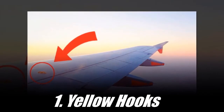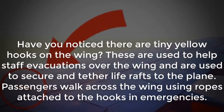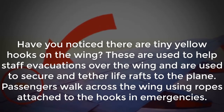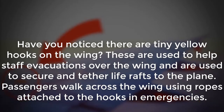Number 1: Yellow Hooks. Have you noticed there are tiny yellow hooks on the wing? These are used to help staff evacuations over the wing and are used to secure life rafts to the plane. Passengers walk across the wing using ropes attached to the hooks in emergencies.